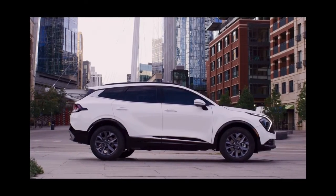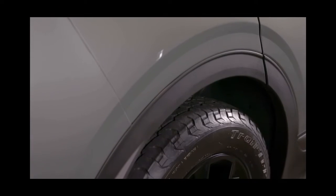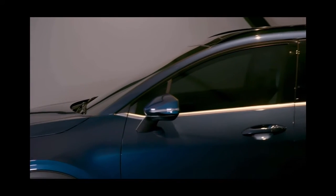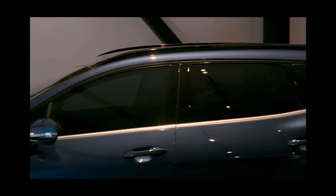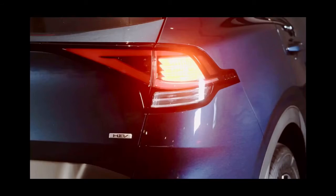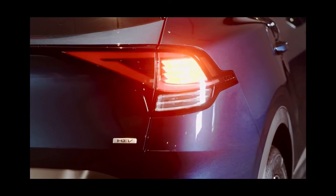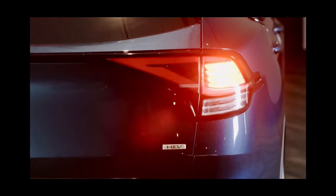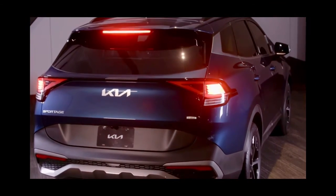Moving to the side of the all-new Sportage, angular fenders lend a sharp and strong presence. A crisp shoulder line rises from the hood and runs down the side, adding more volume to the overall shape. Muscular shoulders around the rear flow into futuristic notch-shaped rear combination lamps, which are seamlessly connected by a thin black graphic across the liftgate.